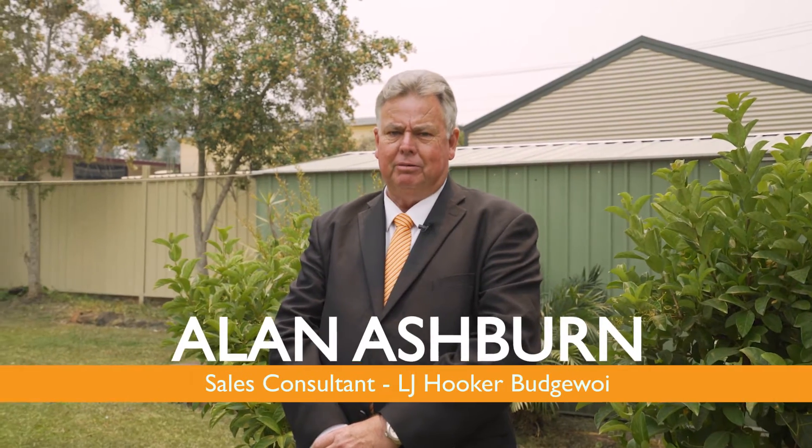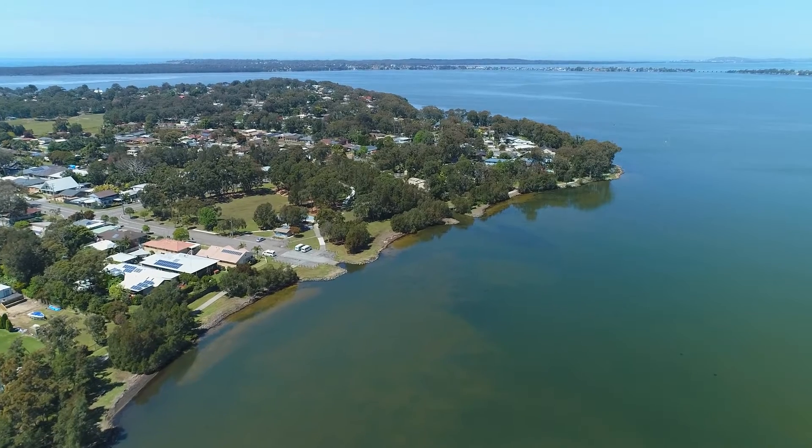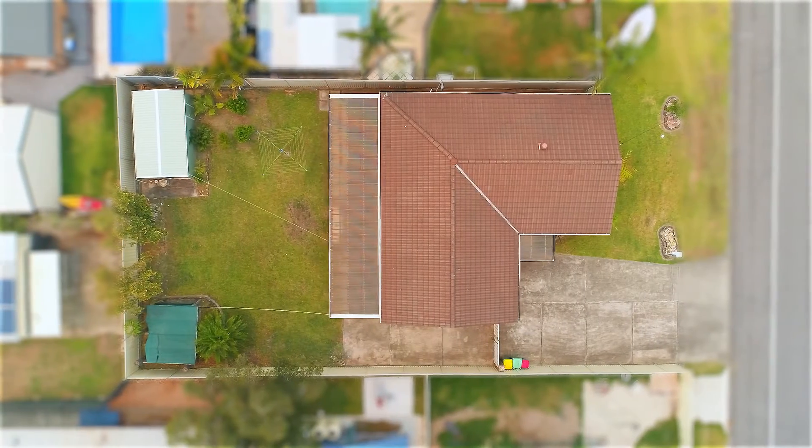Today we're at 18 Noorambie Road, Buff Point. A great opportunity for those looking for their first home or possibly investment property. It's a great location just up the road from the local parks and boat ramp. It has three bedrooms, open plan living, and a fantastic block with rear access and room for your caravan, boat or trailer.